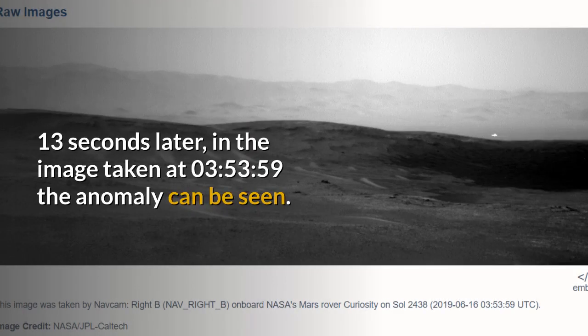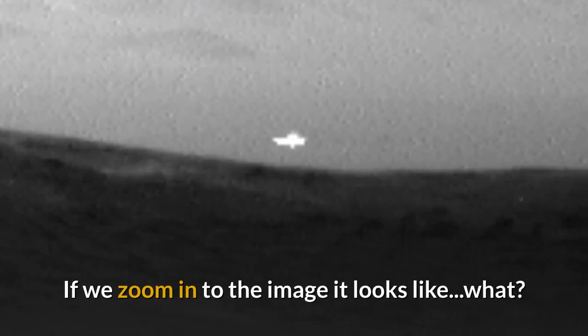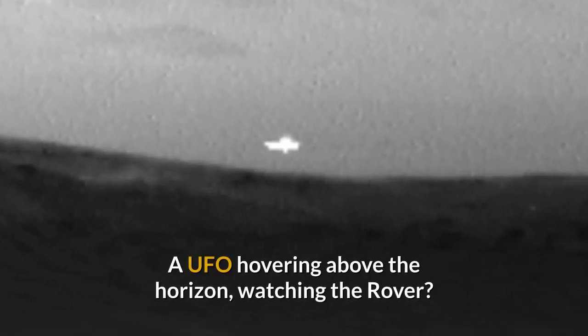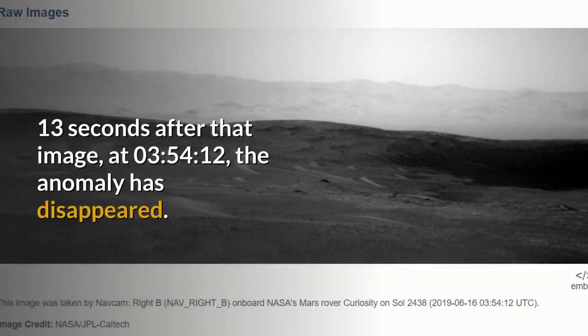Thirteen seconds later, in the image taken at 08:35:35.9, the anomaly can be seen. If we zoom in to the image, it looks like — what? A UFO hovering above the horizon, watching the rover? Thirteen seconds after that image, at 08:35:41.2, the anomaly has disappeared.